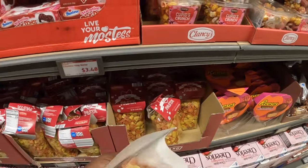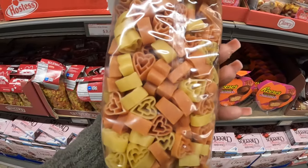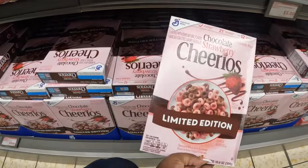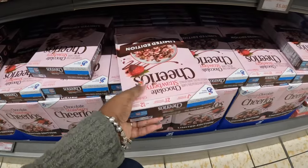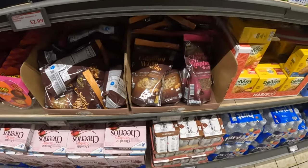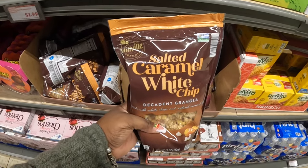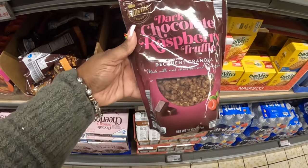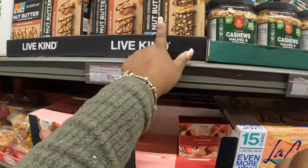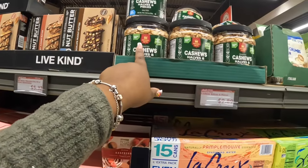The oregano pasta, which we always try, is $2.50. Chocolate strawberry Cheerios are $3.50 — limited edition. The Reese's peanut butter miniature cups are still here, along with salted caramel white chips and dark chocolate raspberry truffles for four dollars. There's also Live Kind chocolate peanut butter and honey almond cashews halves and pieces for ten dollars.